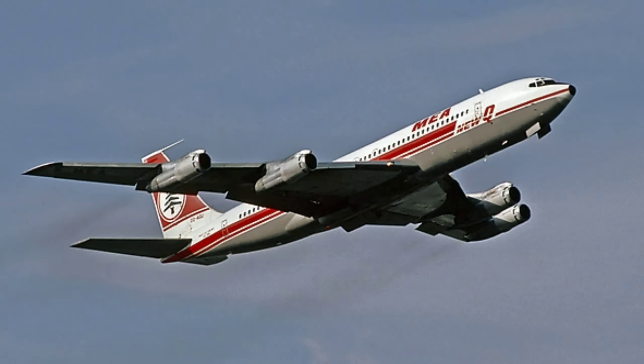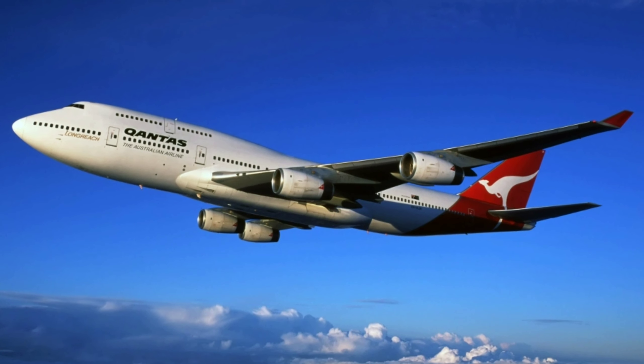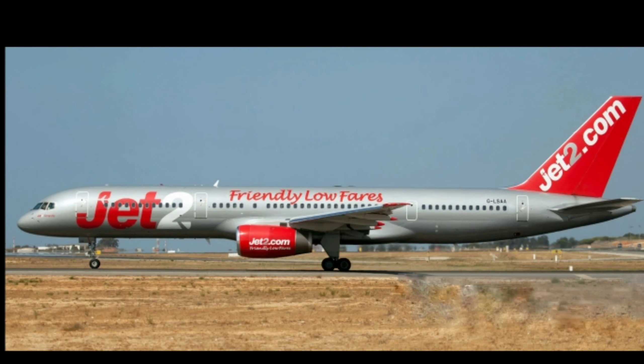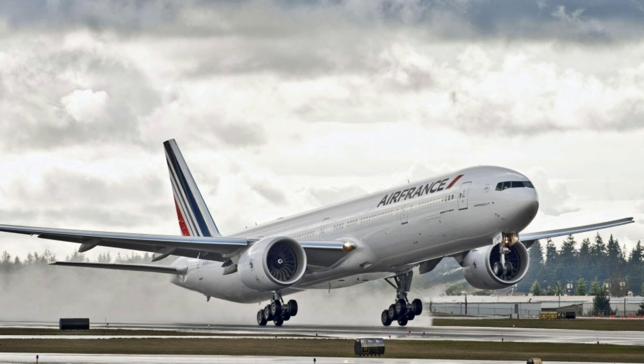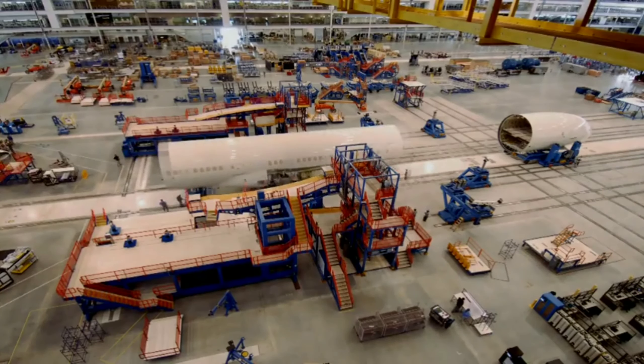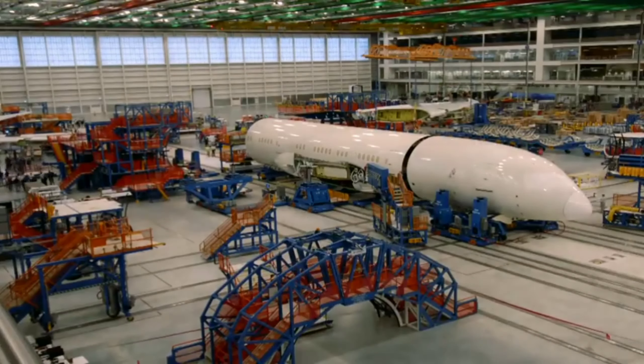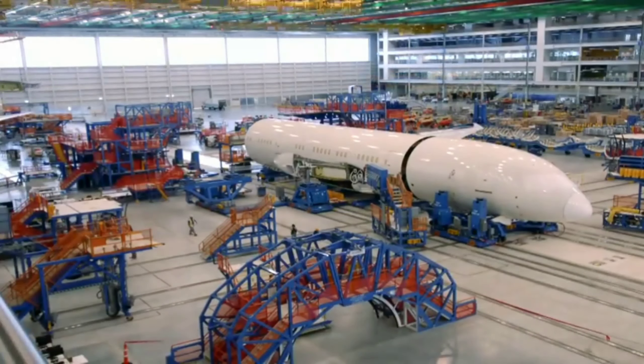This series includes Boeing 707, 717, 727, 737, the Jumbo Jet 747, 757, 767, 777, and the 787 Dreamliner. In today's video, I'm going to talk about these 9 variants of the Boeing 7x7 series. So without wasting any time, let's begin.